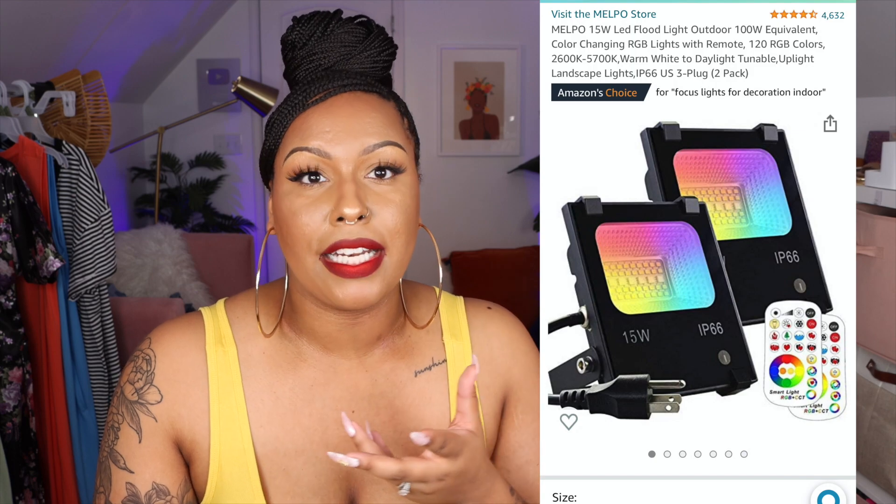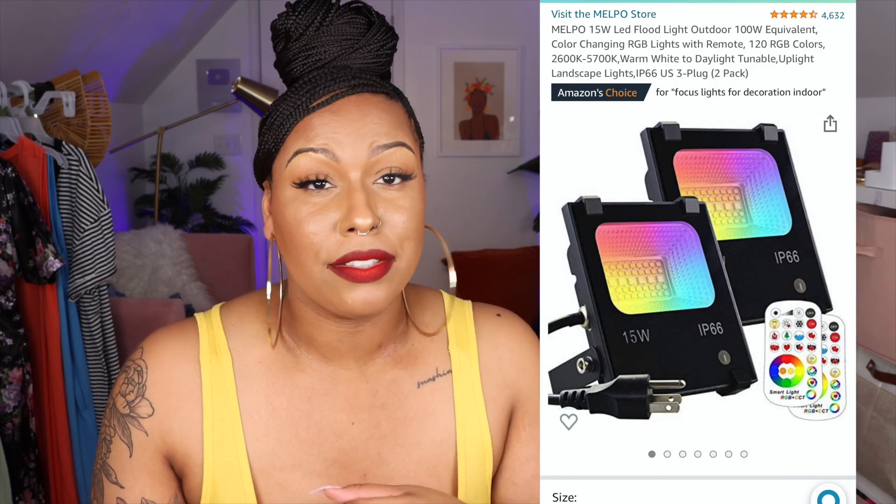Next are my floodlights for my background. I've had them for about two months. I wanted to create a mood back here because people actually look at your background — someone commented on my shorts reel that they were trying to see what I had going on in the background. I have them on the floor with pillows covering them. They come with a remote so I can turn them on and off easily, and they have several different colors you can adjust.